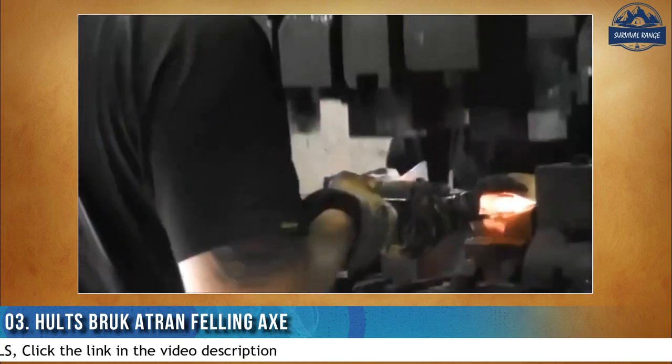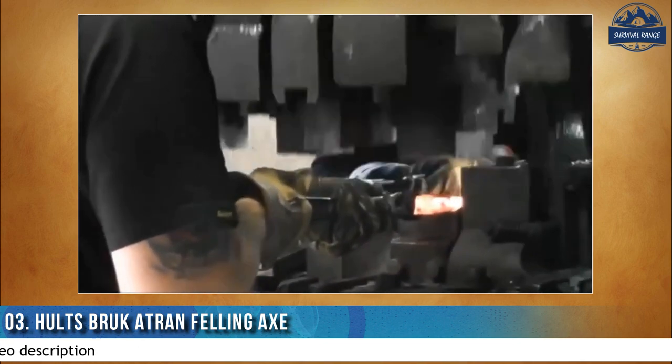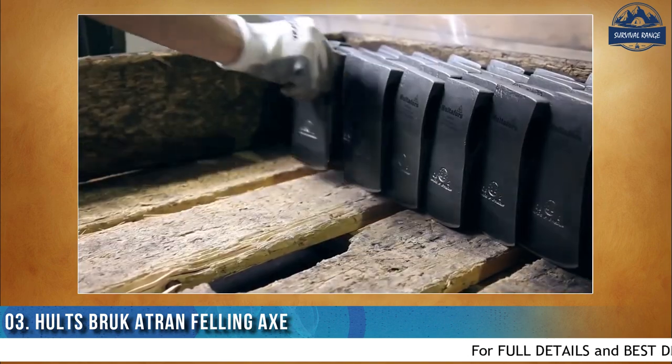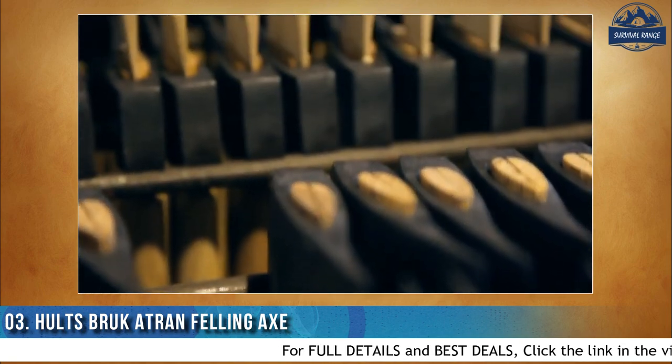The head is made of Swedish carbon steel and has a 1-inch or 2.5 cm hardened and tempered zone with a hardness of 55 Rockwell C, which creates a durable and sharp edge even after many sharpenings. The American hickory handle is hand-sanded and oiled with several coats of linseed to condition and protect the wood.